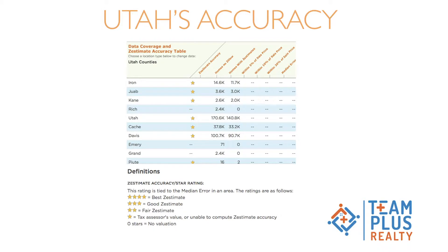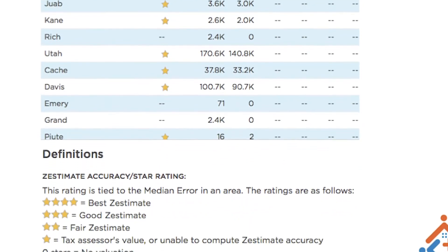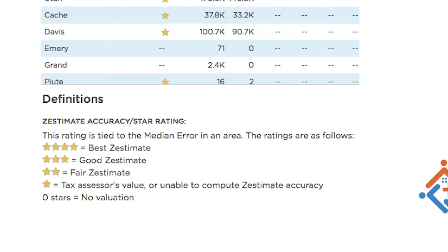When we get to Utah, you'll notice according to Zillow's website they've ranked how accurate they are by state. You can see here that we are a one-star rating. That one-star rating on accuracy goes from four stars at best, three stars as good, two as fair, and one is basically tax assessed value. They're not really able to compute very much, and we are the least accurate because again we're a non-disclosure state.